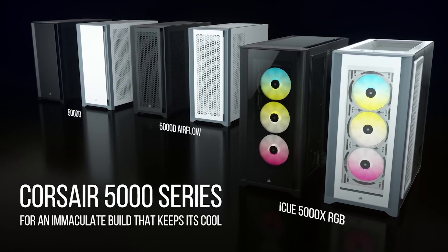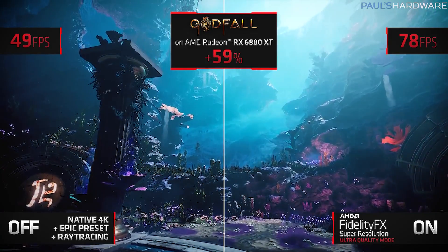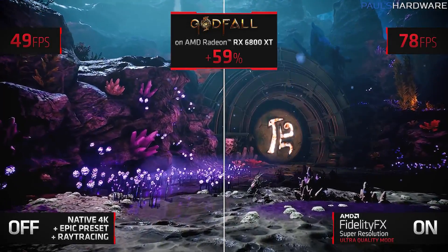AMD launched FidelityFX Super Resolution Tuesday, which uses a spatial upscaling algorithm to boost frame rates in games by rendering them at a lower resolution, then upscaling for a minimal impact on visual quality. Reviews went up at the same time, and the TL;DR is that FSR has been well received. While the performance and balanced modes lead to a bit too much visual degradation for most gamers, quality and ultra-quality come much closer to matching native resolution without artifacts, especially at 4K where there can be a 40 to 70% uplift in frame rates.